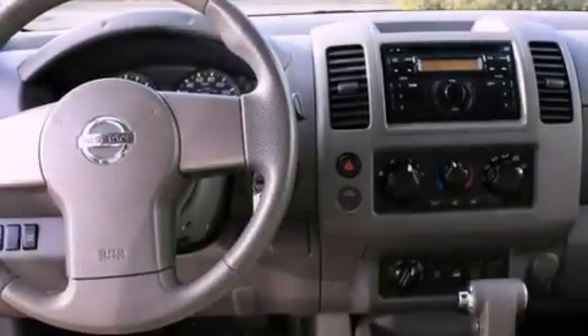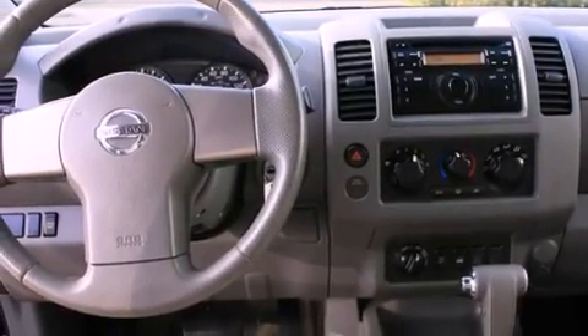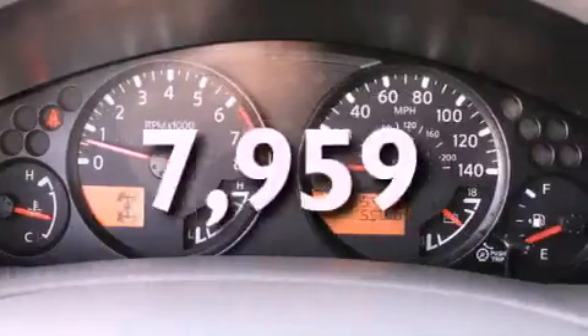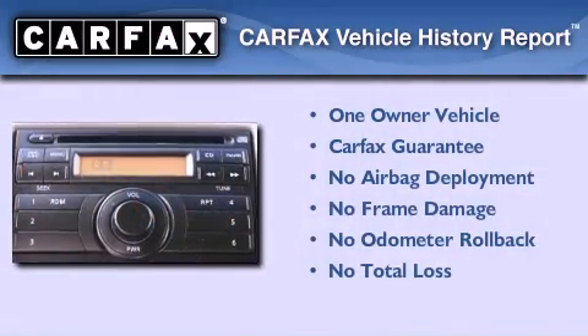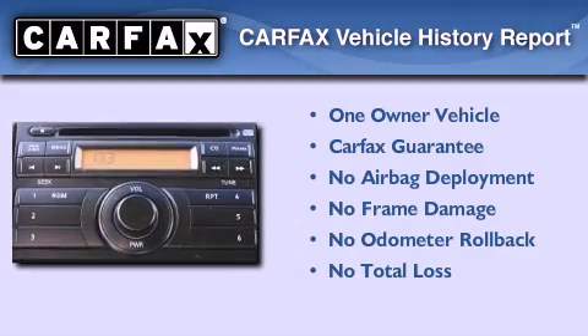Side impact airbags, latch-ready child seat anchors, air conditioning, and this vehicle has less than 8,000 miles. This Nissan has had only one owner and it qualifies for the Carfax buy-back guarantee.